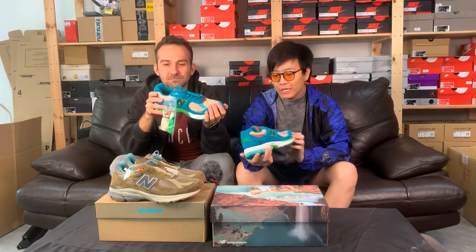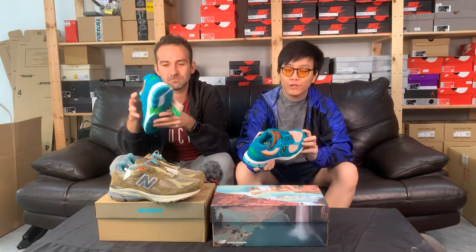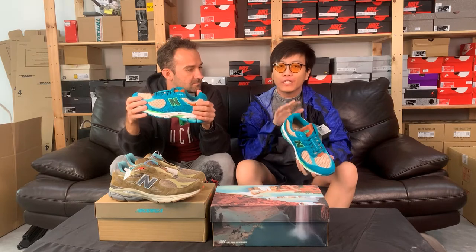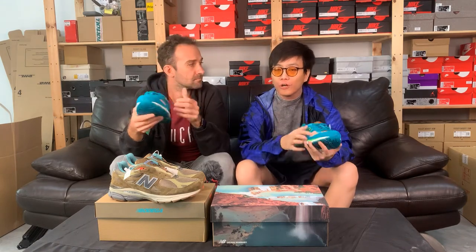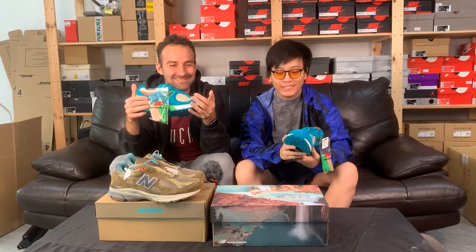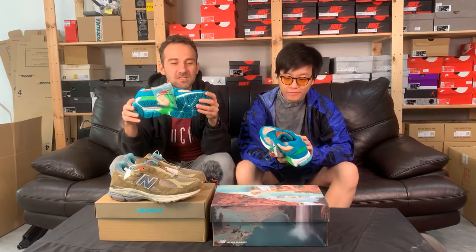Moving on to the Salehe Bembury collaboration — if you're a hardcore sneaker fan, you'll remember the earlier orange colorway. I personally copped that orange colorway and was very pleasantly blown away when I received the actual shoe in hand. It exceeded my expectations, and if I hadn't copped that one I would have definitely grabbed this one, but I have too many already in my collection with a logistical challenge on storage.